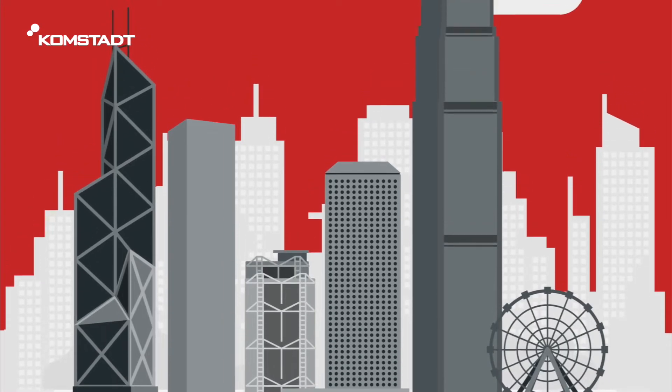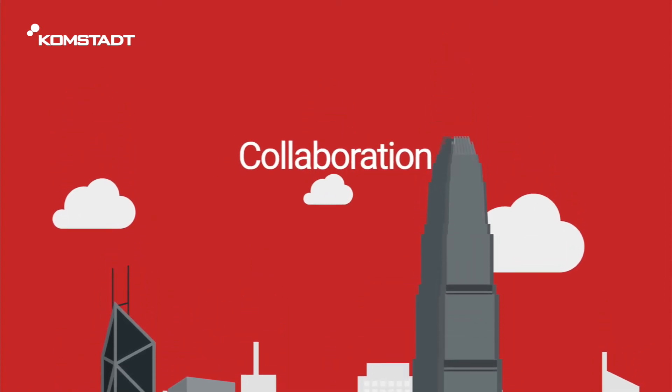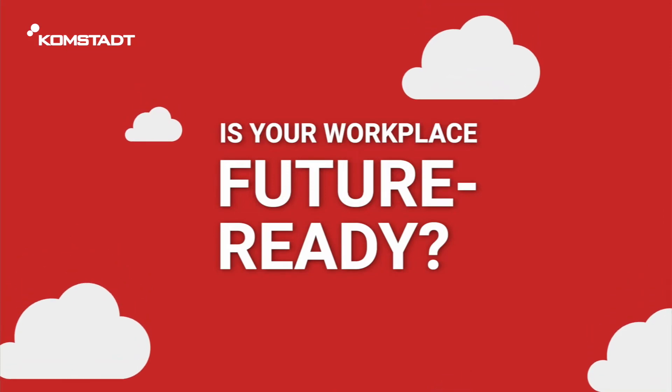Nowadays, many workforces have adopted smart offices with an emphasis on communication, collaboration, and flexibility. Is your workplace future ready? Let's look at Tom's typical day in the smart office.